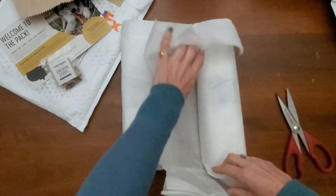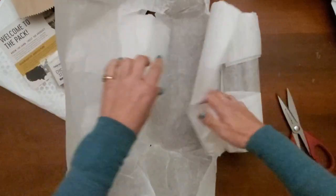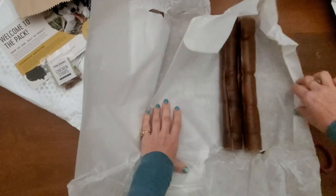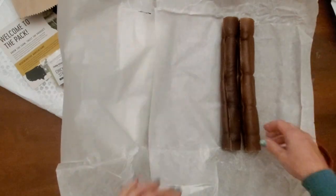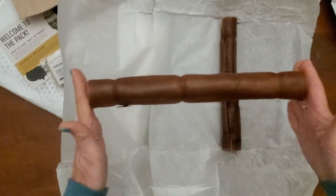If your dog has ever eaten a rawhide and hours later vomited some of it up or had diarrhea, then you know this firsthand. The rawhide making process also allows the dog to easily consume large chunks much too quickly, which can cause choking or intestinal blockage.